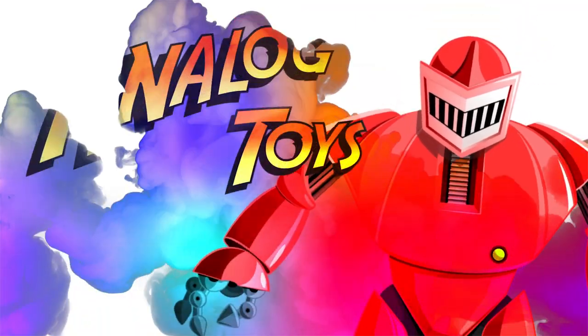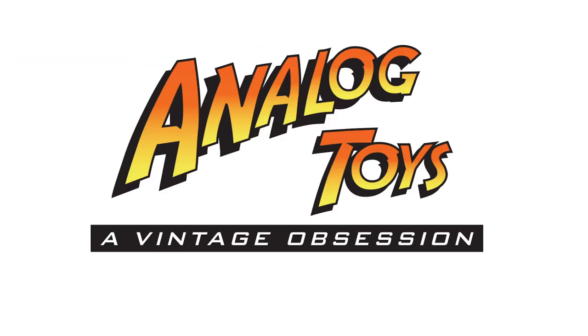In today's video we're going to count down the top 10 best 70s action figure toy lines. My name is Tony, and welcome back to the Analog Toys YouTube channel, where we're obsessed with bringing you the true history of vintage toys and action figures.